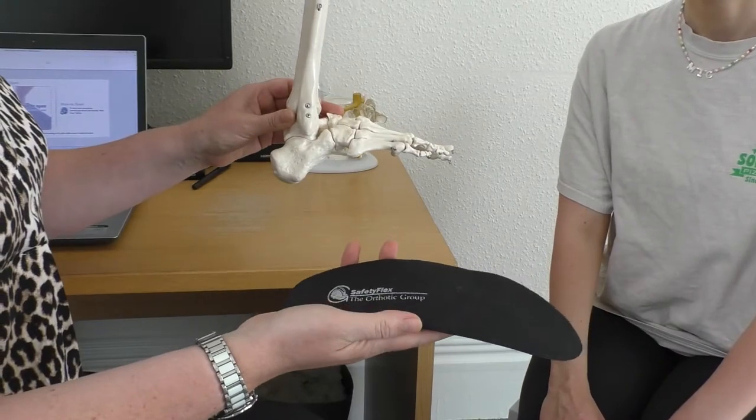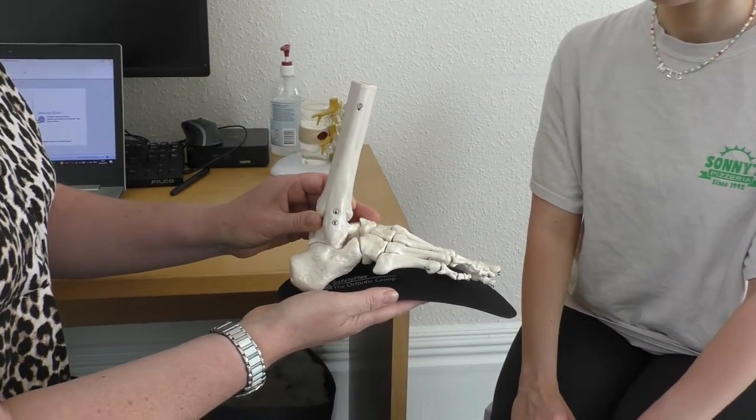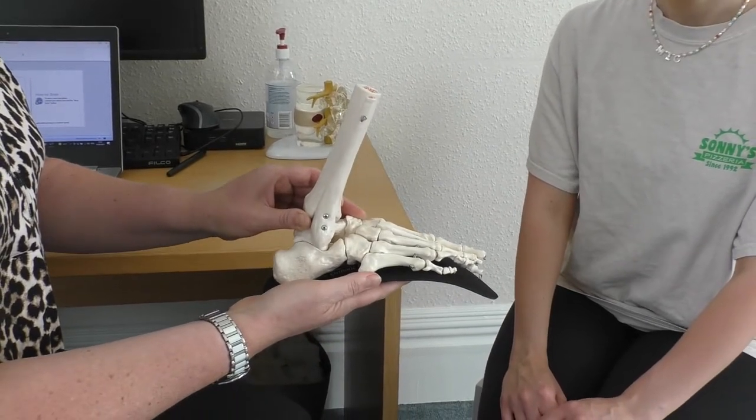An orthotic is an insole and it's tailor-made to fit your foot. It's a prescription insole that can only be worn by you, and it will fit your foot very comfortably. It's placed inside your shoe or sandal so that when you walk, your foot is corrected into normal foot function.